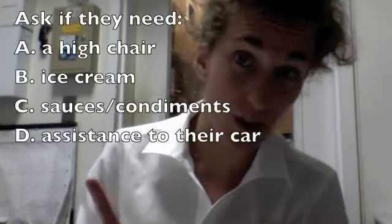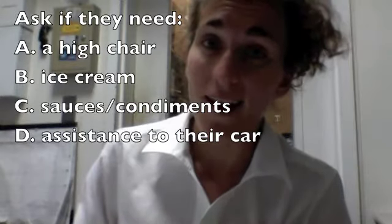Alright guys, you know what it was? It's one of these choices. So make a comment in the comments section and let me know what it was.